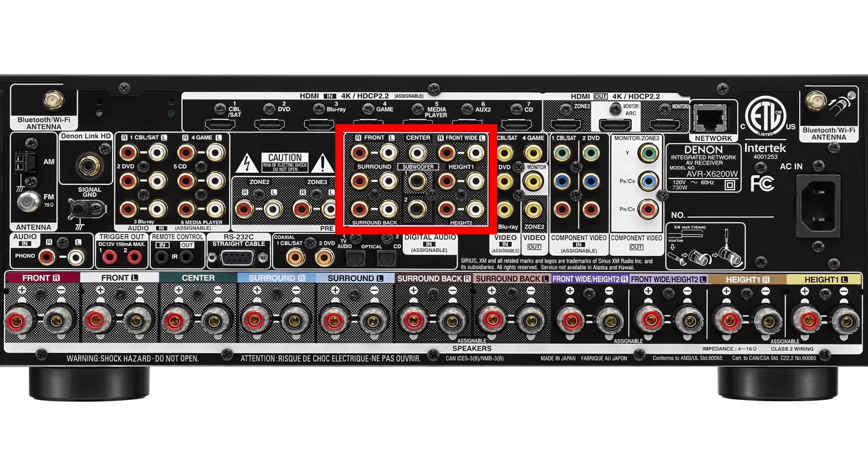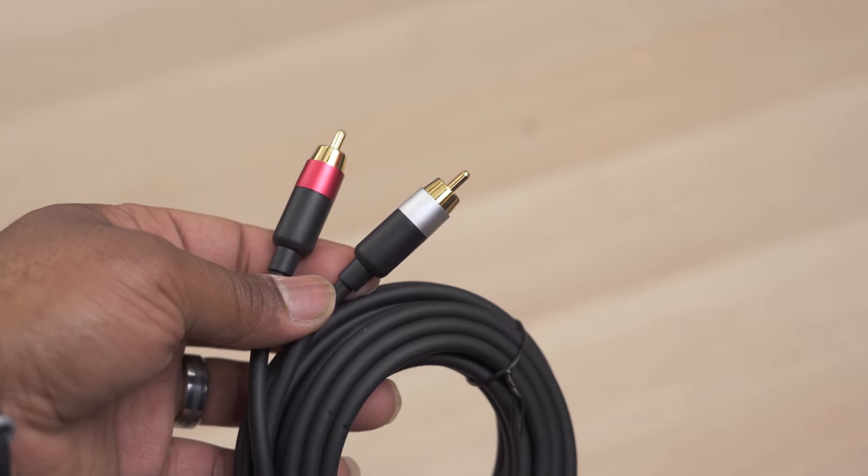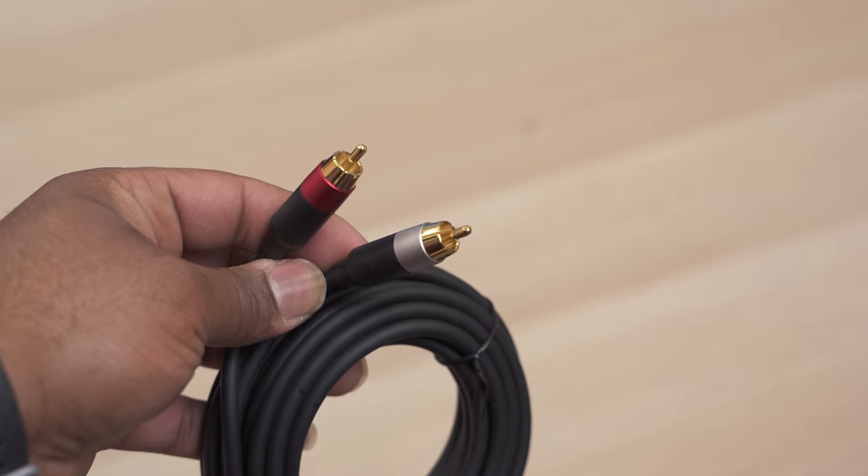If you're not familiar with power amplifiers, they have one job and that's to amplify your sound — they don't do any sort of processing. This means you'll either need a preamp or a home theater receiver that has separate pre-outs on the back. It basically sits in between your speakers and your receiver. If you're interested in the cables I use to connect this to my receiver, I'll drop a link in the video description.